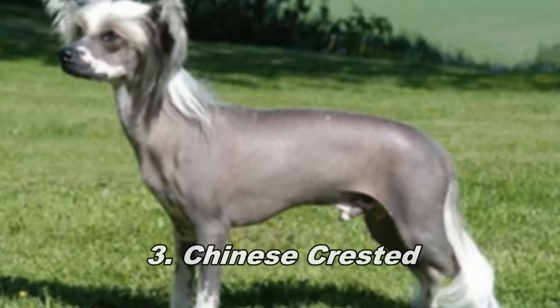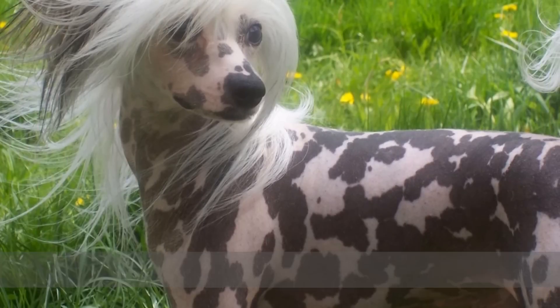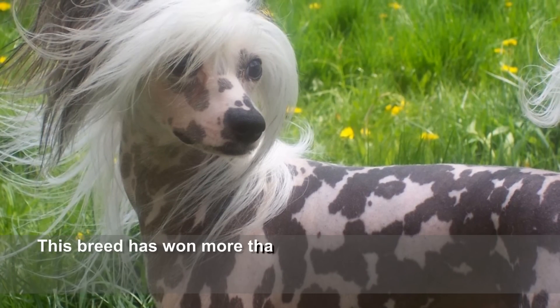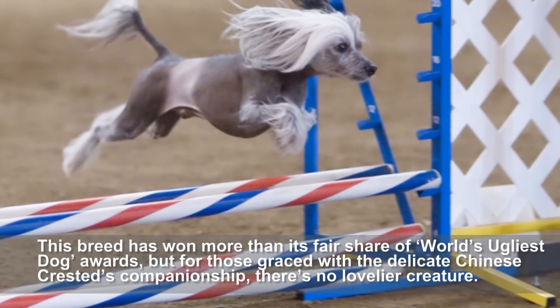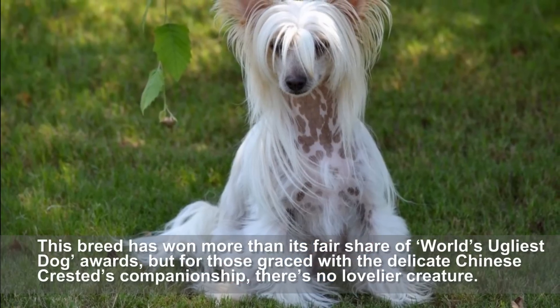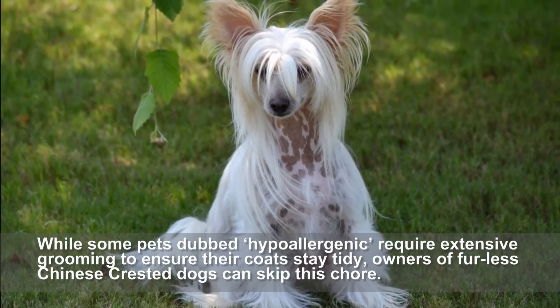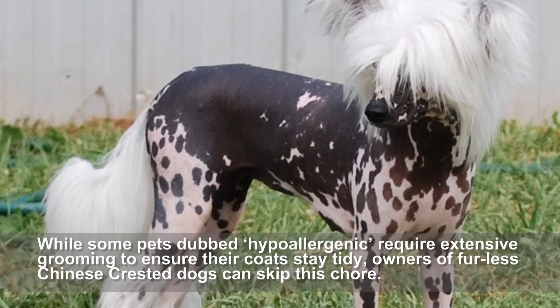Chinese Crested. If the Chinese Crested could speak, it would say bald is beautiful. This breed has won more than its fair share of world's ugliest dog awards, but for those graced with the delicate Chinese Crested's companionship, there's no lovelier creature. While some pets dubbed hypoallergenic require extensive grooming to ensure their coats stay tidy, owners of furless Chinese Crested dogs can skip this chore.